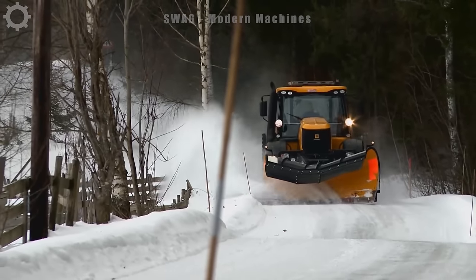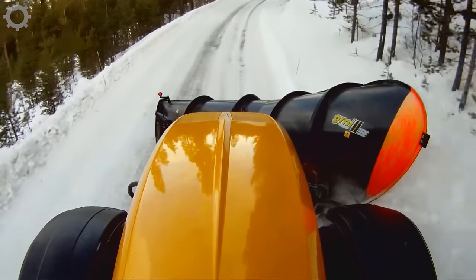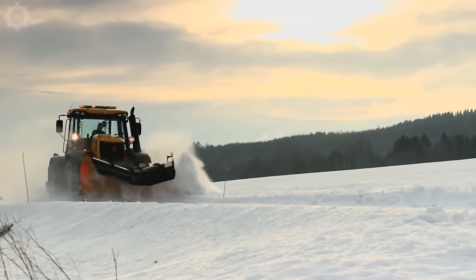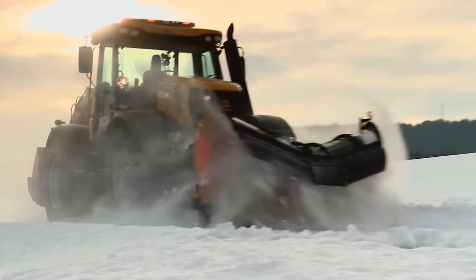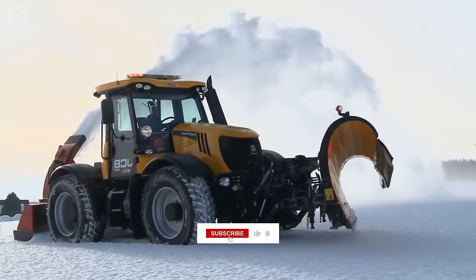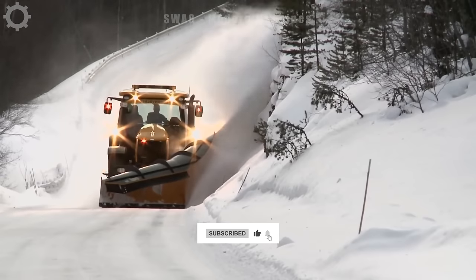This snowplough is operating in Norway, where many areas are cold and roads are often covered in snow. To solve this problem, a snow excavator is the best tool, with a capacity of 350 horsepower. It's capable of clearing snow over a distance of 30 kilometers in just one hour.